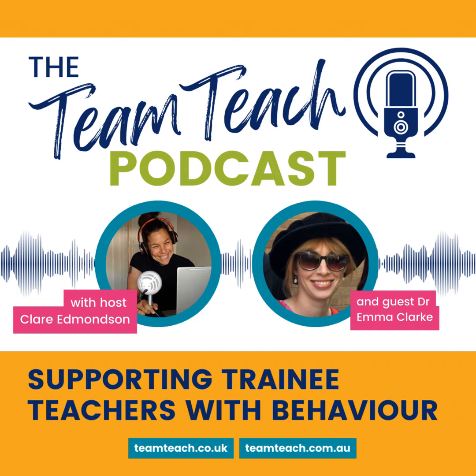Emma leads a cohort of PGCE primary trainees. She leads behavior management sessions for all PGCE students and is currently involved in research studying how trainees' perceptions of managing behavior develop over their course using graphic elicitation. Other research this year focuses on teacher well-being and especially NQTs. Emma's first book, 'TA's Managing Behavior: A Guide for Schools,' has just been published, and she's currently writing a book on new approaches to managing behavior. Today we'll be talking about behavior and trainee teachers with a focus on non-verbal communication.